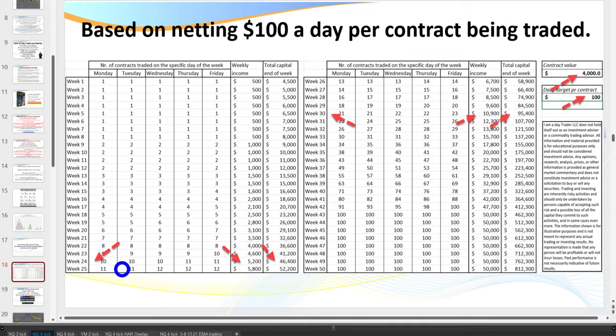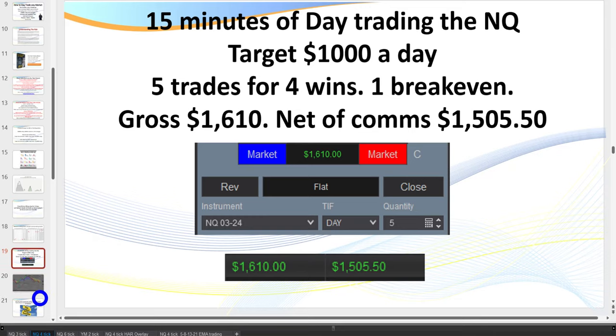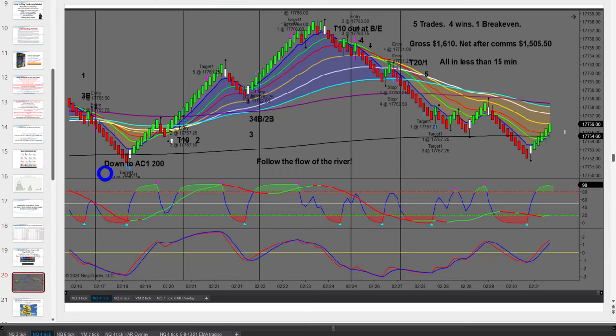If you start with $4,000 and go for only $100 a day, by week 30 you're earning $10,000 a week and your account is now $95,000. That is the true potential of only $100 a day. In this session: 15 minutes of day trading on the NQ, normally targeting $1,000 a day, but it was a pretty good run — five trades, four wins, net of commissions: $1,505.